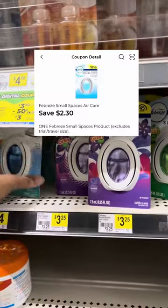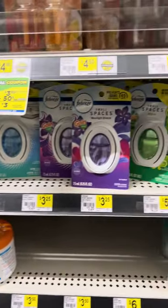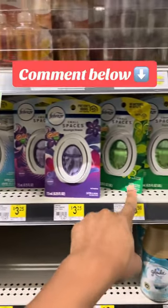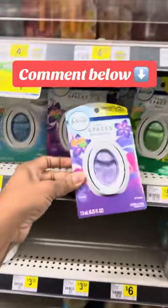Next we're going to pick up one of the Febreze Small Spaces at $3.25 and then clip this $2.30 digital coupon. If you made it this far, let me know down below what your favorite scent is, or comment the word purple, green, or red so I know you made it this far.